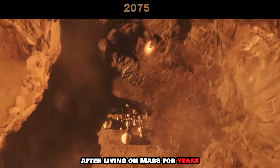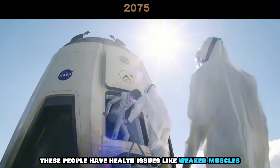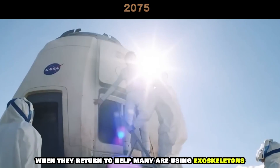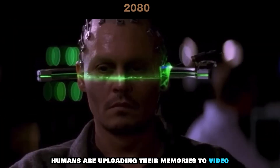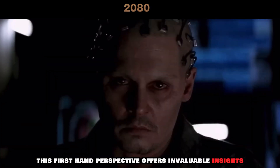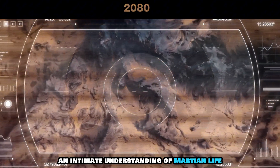After living on Mars for years, some people are moving back to Earth. Because Mars has weaker gravity, these people have health issues like weaker muscles, thinner bones, and cardiovascular changes when they return. To help, many are using exoskeletons during their first weeks back on Earth. Humans are uploading their memories to video-sharing platforms, with this first-hand perspective offering invaluable insights and giving viewers an intimate understanding of Martian life.